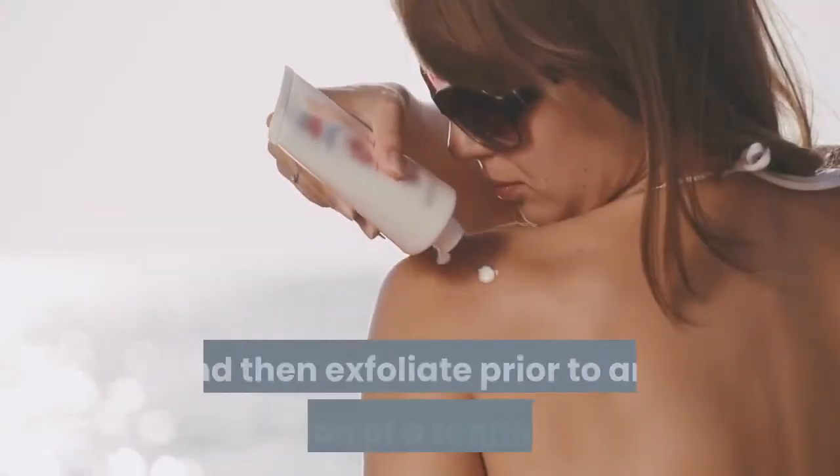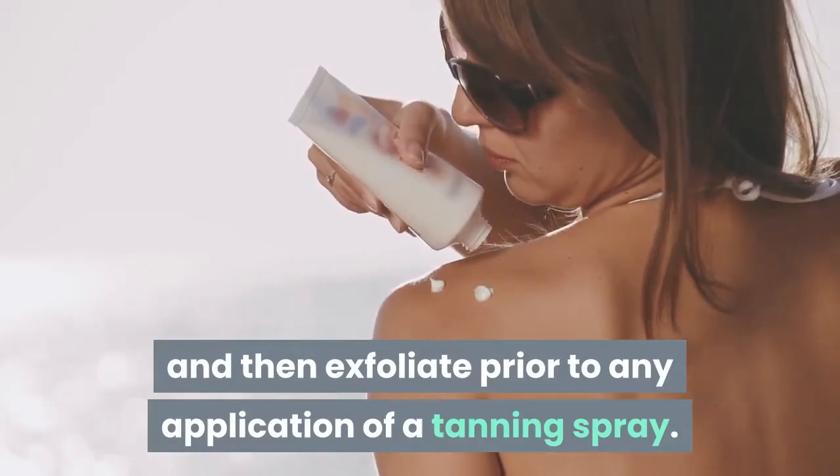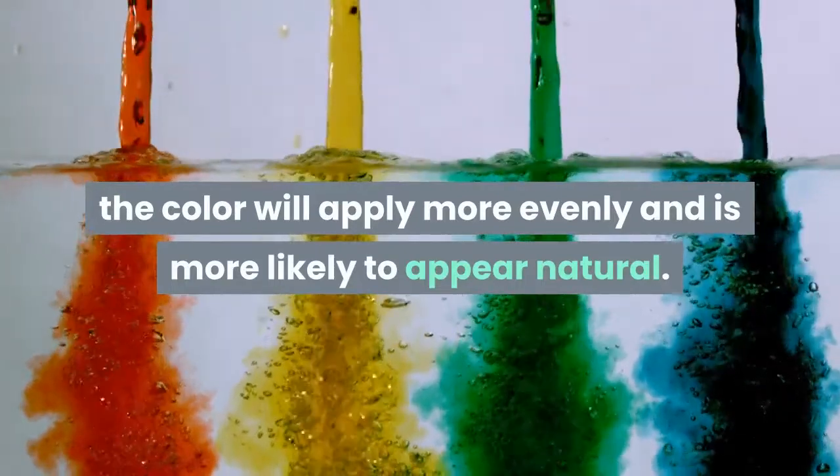Make sure you both shave and then exfoliate prior to any application of a tanning spray. If you bother to get your skin ready in advance, the color will apply more evenly and is more likely to appear natural.